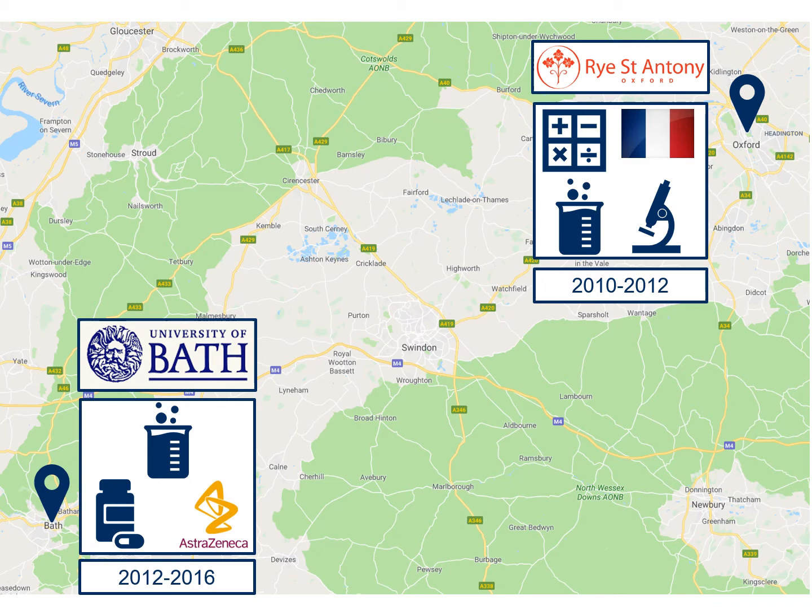For my third year I undertook an industrial placement with the pharmaceutical company AstraZeneca, and I was based in Alderley Edge, which is up near Manchester. During that time I worked in the isotope chemistry group, where we labelled compounds with isotopes such as carbon-13 and deuterium to make them more useful in analysis.